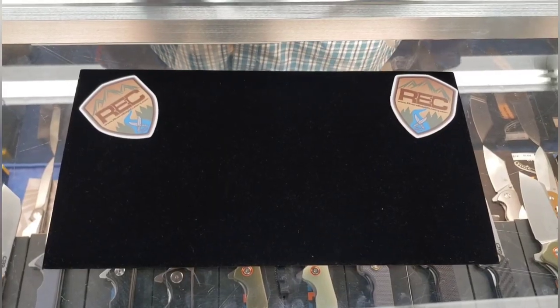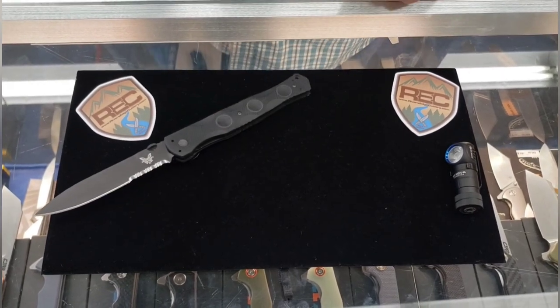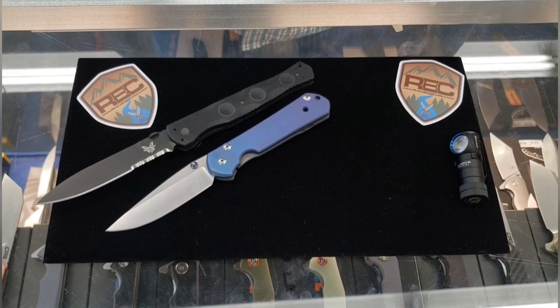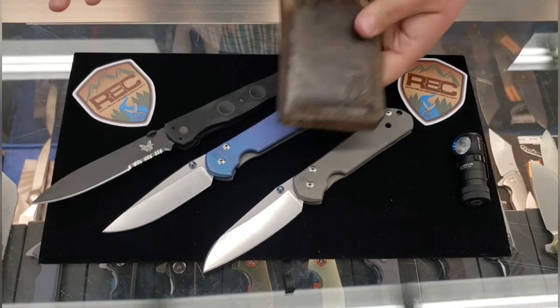For Iowa KnifeNet, we'll start off with an Olight H1 Nova, a Benchmade Folding SOCP, and two Chris Reeve Sebenzas. And a Hitch and Timber wallet.